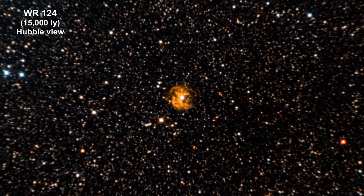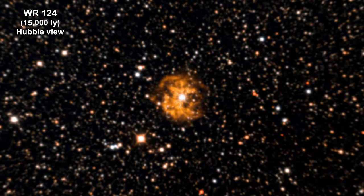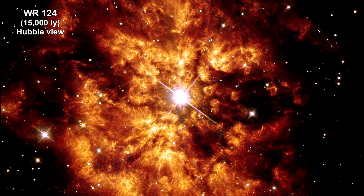Here we are zooming in to a Hubble image of Wolf-Rayet 124, 15,000 light years away. We covered Wolf-Rayet stars in our 2020 review. They are older, massive stars that have completely lost their outer hydrogen and are fusing helium or heavier elements in the core.